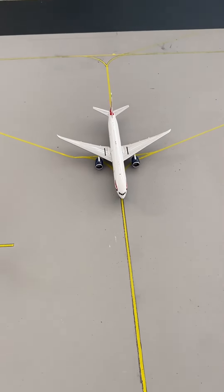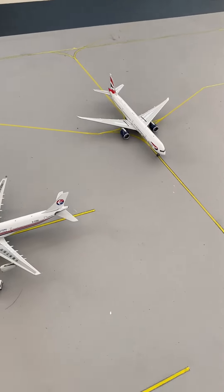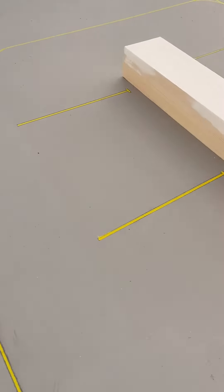Moving over to the British Airways 737-300ER. They've just arrived in from JFK and they're taxiing on to the terminal.